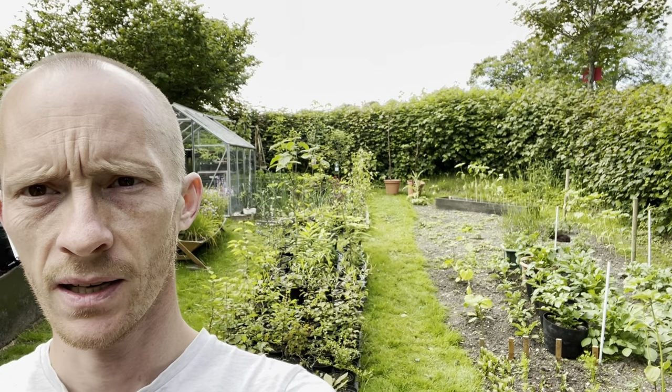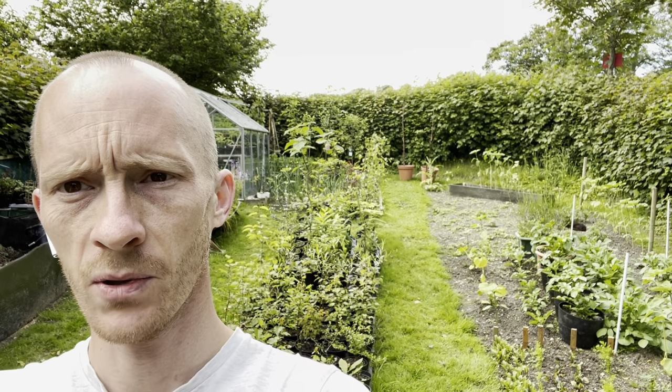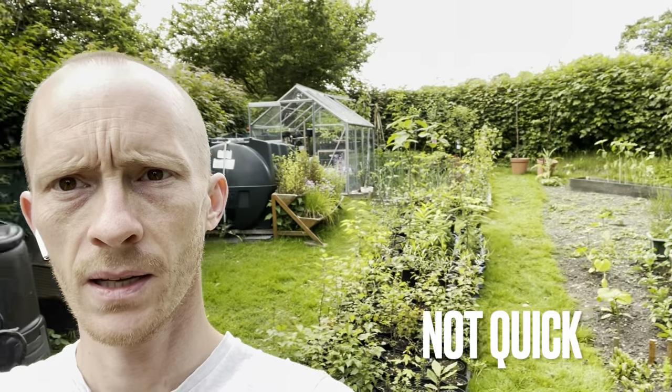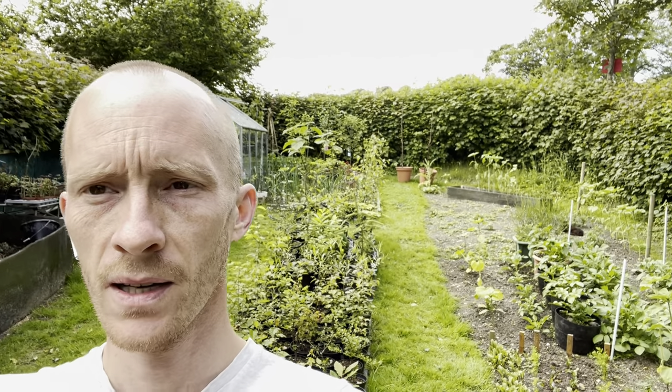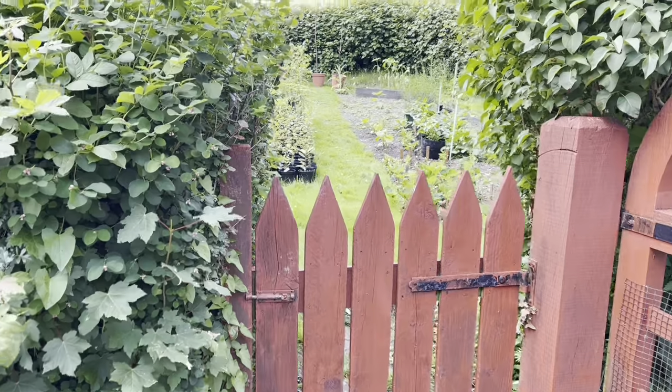Hi everyone, welcome back to my channel. I haven't done an update in over three weeks now, so I do apologize about that. We're on the 13th of June, early summer — my last update was late spring. As you can see behind me, everything's gone absolutely crazy, growing away like mad. Today's just a really quick update on everything I've got growing in my garden. If you want to join me for a tour, stay tuned — I'll flip the camera around and we'll make a start. Let's head into the hedge garden and have a look at what's going on.